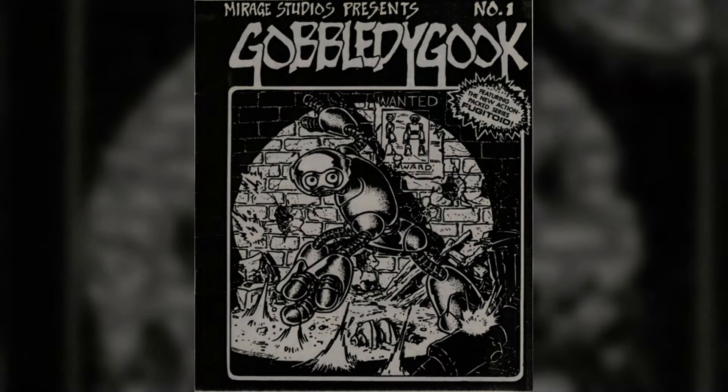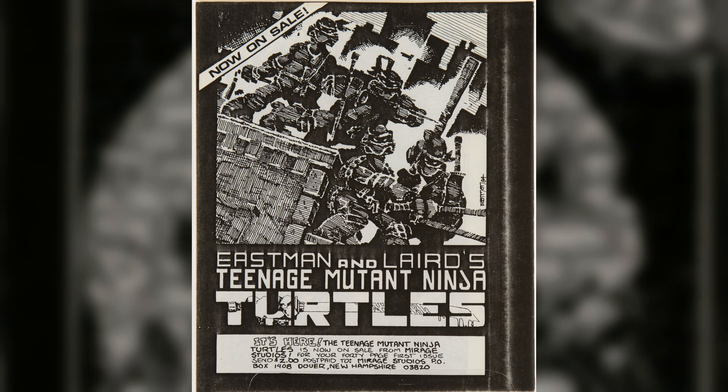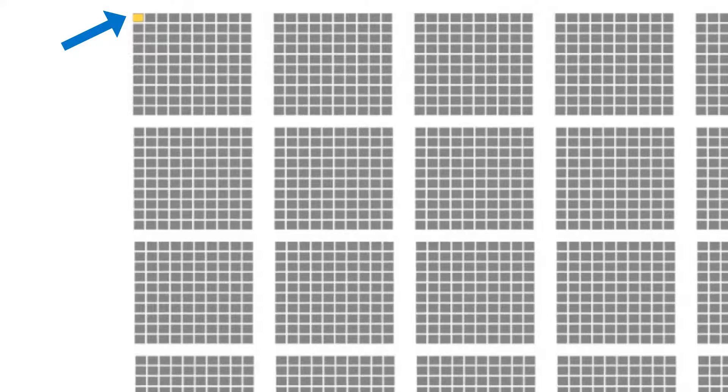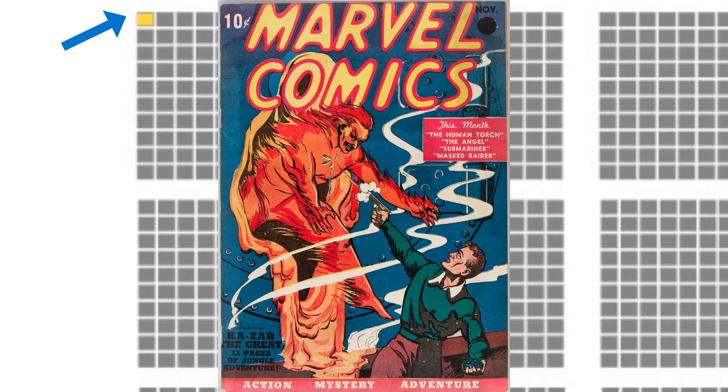For example, according to Heritage Auctions, Gobbledygook No. 1 is rare because Mirage Studios only photocopied 50. The story of Marvel Comics No. 1 is dramatically different — the initial print runs totaled almost a million, but today perhaps only a hundred exist. In other words, for every 10,000 copies of Marvel 1 printed, only one survived. Let that sink in for a moment. That's devastating attrition.